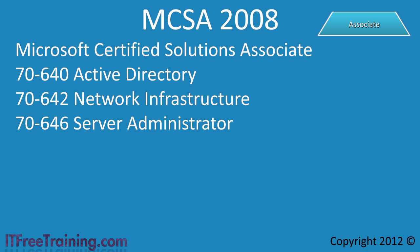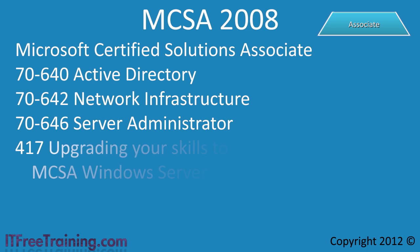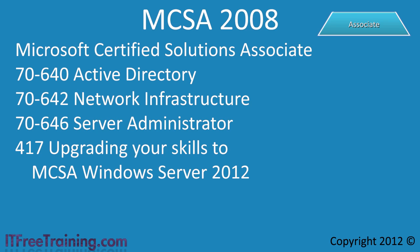If you have your MCSA for 2008, you can upgrade to an MCSA for 2012 by completing one upgrade exam. The upgrade exam is available through July 31, 2014. If you have finished 2 of the 3 exams listed, it may be worth your time to complete the third and then take the upgrade exam, rather than start the process again with an MCSA 2012.